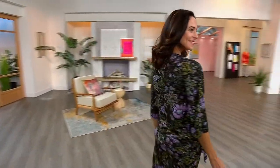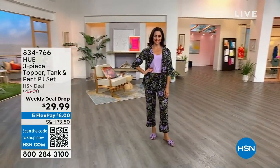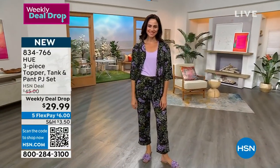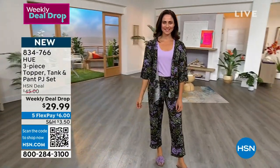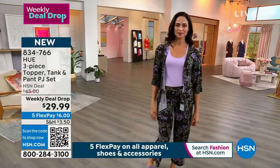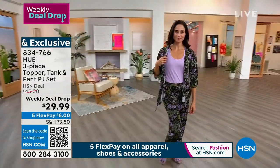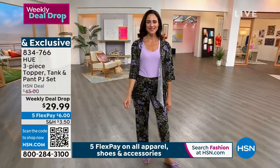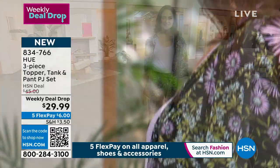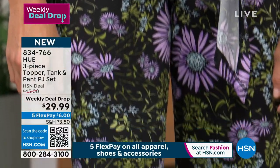Welcome back to the list with Debbie D. We're talking about pajamas — this is a wonderful Hue collection, a two-piece topper tank and pant PJ set for $29.99. You're getting the tank, the kimono, and the pants, and it's only six dollars to get home. This is a weekly deal drop. I love when we can give you something where you just look so put together.